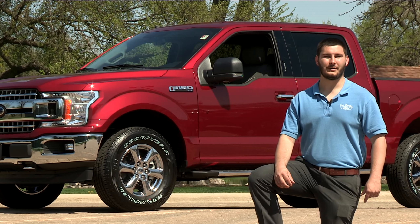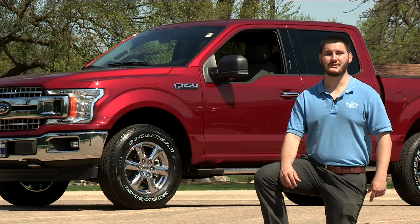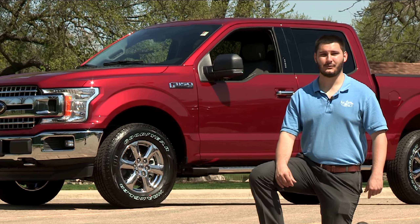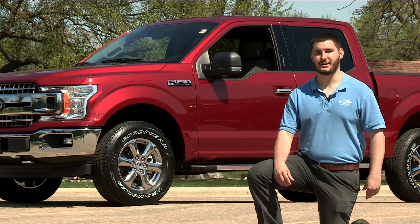So that's a review of the Ford F-150, America's best-selling truck for the last 41 straight years. I'm Jason Kahn, and thanks for watching. If you haven't already, please check out our Facebook page and subscribe to our YouTube channel, and give us a like.